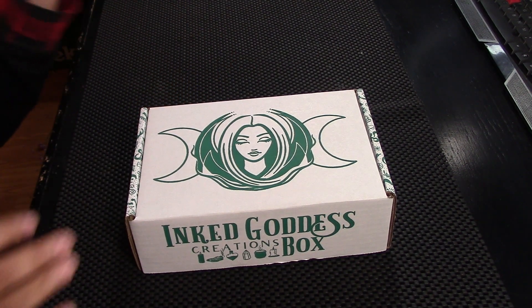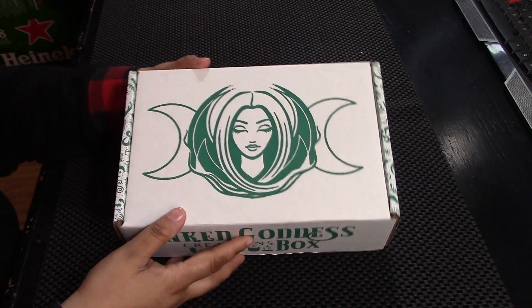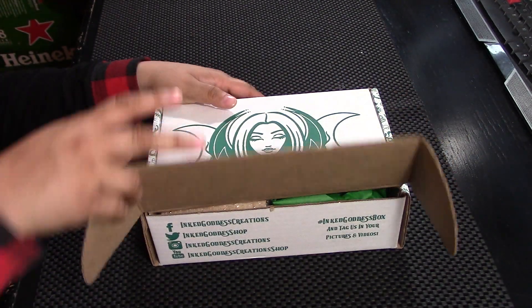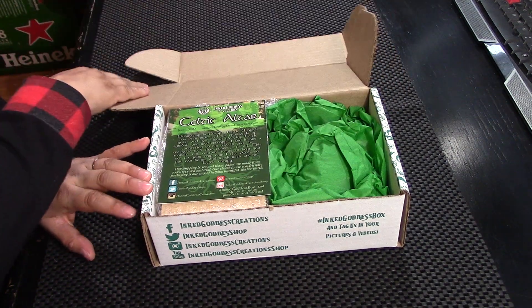Hi, I'm Brandy, this is Hound Dog Hollow, and today I'm going to be unboxing my June 2020 Ink Goddess Creations box. This is my second box from them. I liked the first one very much.